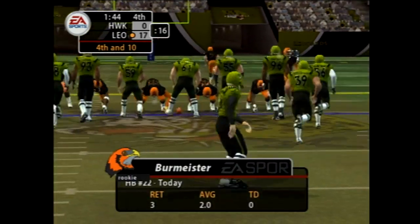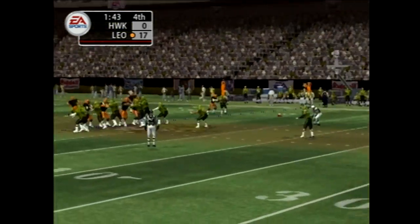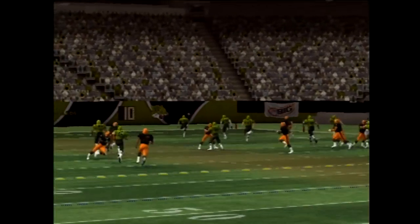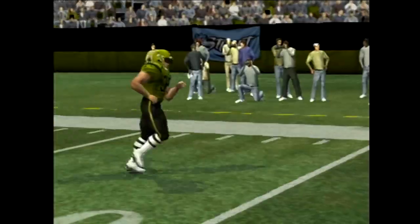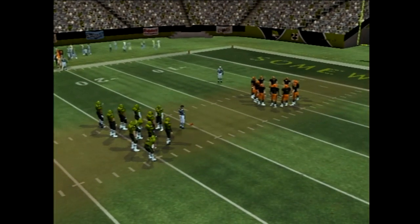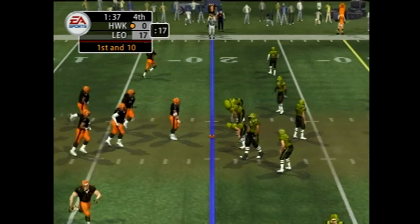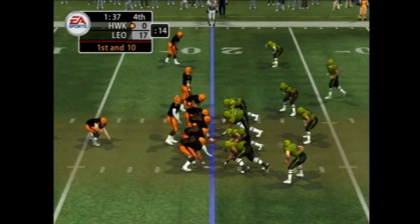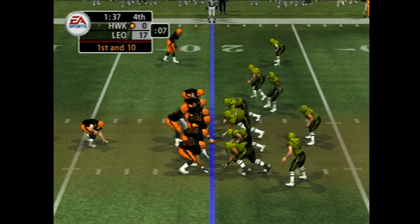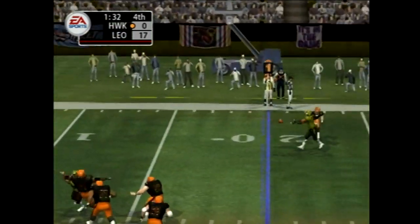Number 22 will try to improve upon those numbers on this punt return. The punter heads in for the fifth time — here's the kick, and he signals for a fair catch. The defense is trying to force a turnover, which would put an end to this game right now. First and ten. He sees something in the defense, throws on the run — nearly intercepted.